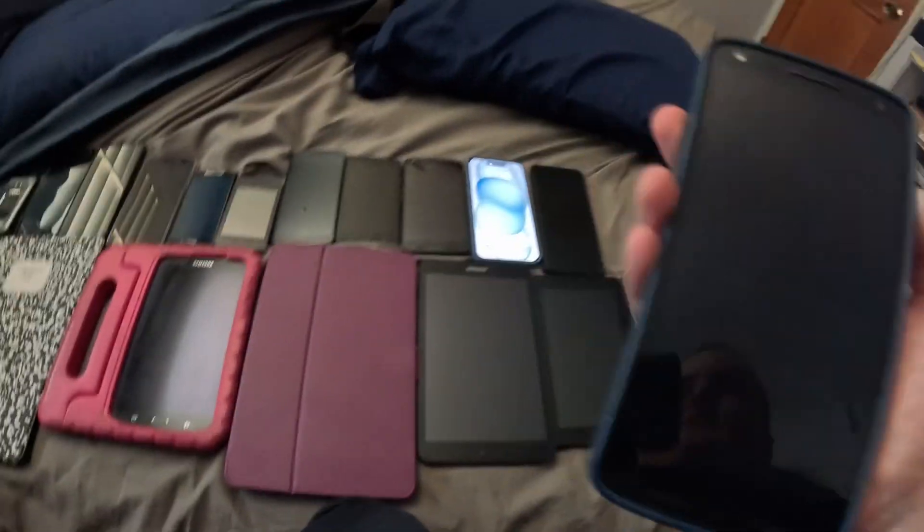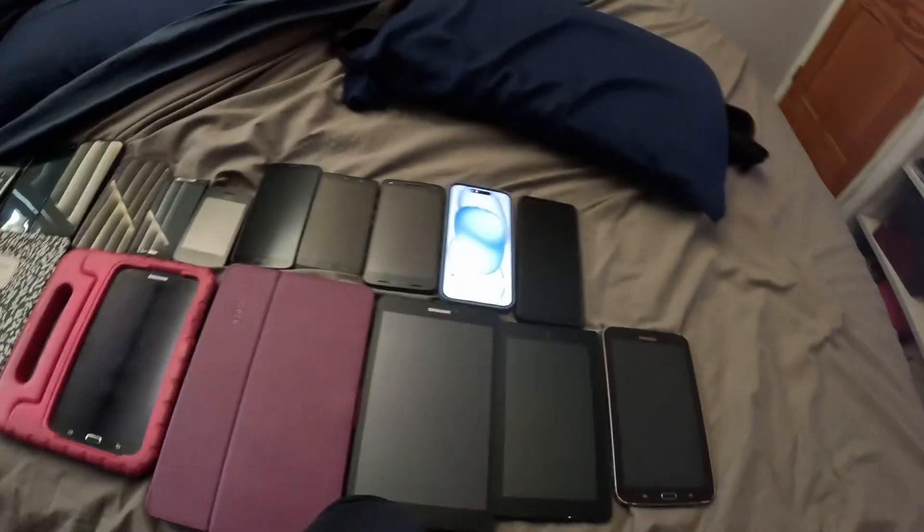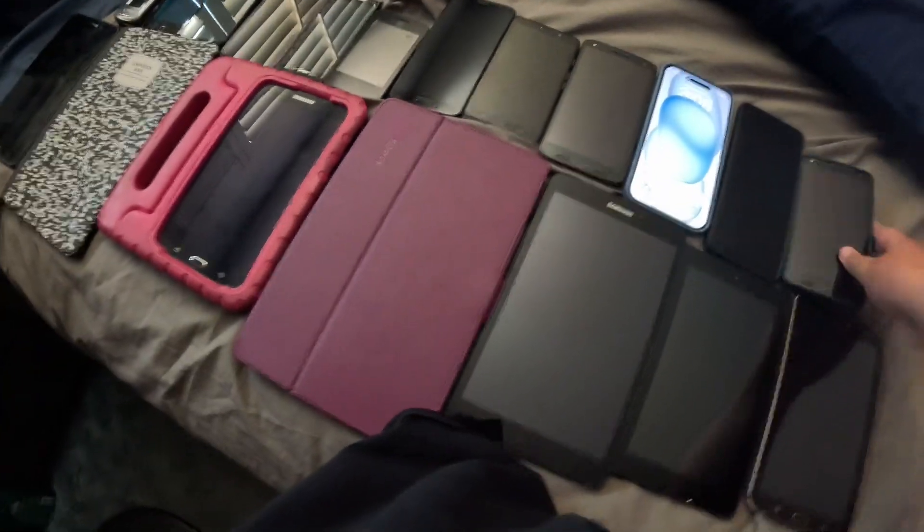Also dead. And lastly for the smartphones, this is the Motorola Droid Turbo 2, the second one — got this off of Amazon, the good one.